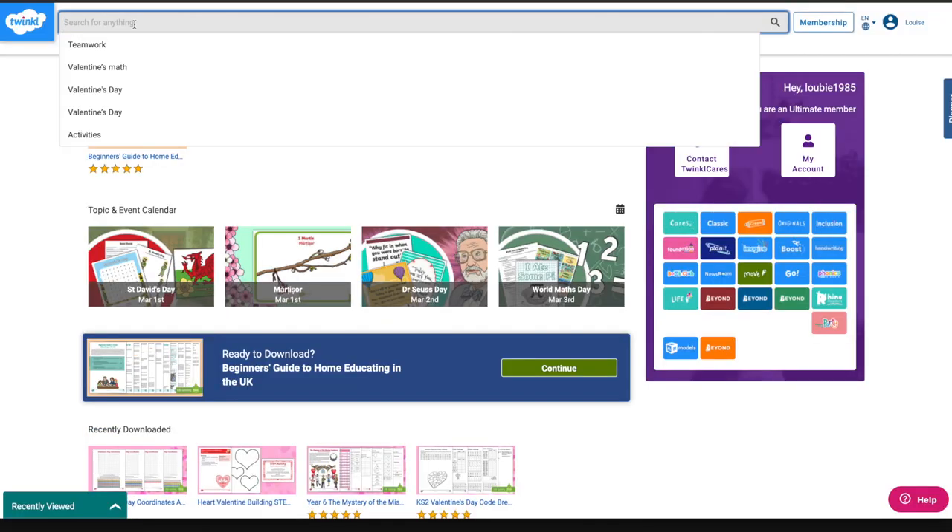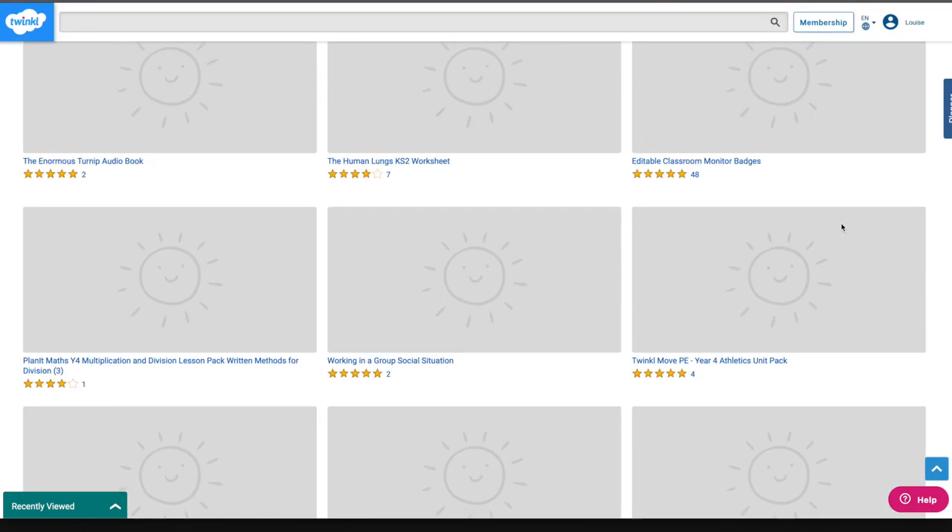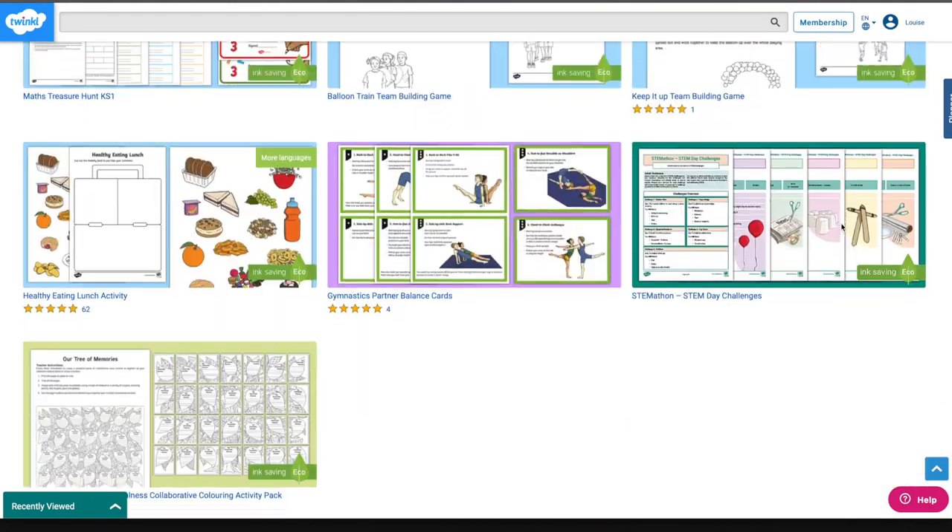One suggestion though is to have a plan when you go onto Twinkle with an idea of what you want to find. It can easily get overwhelming if you start wading through the content they've got because there is a lot of it. It's at its best when you already have a clear idea in your mind of what you're looking for and you just need some activities to build out a learning plan around that.